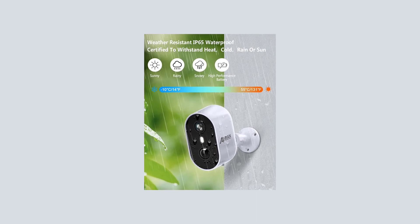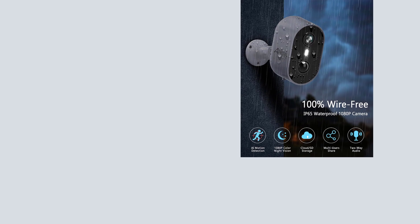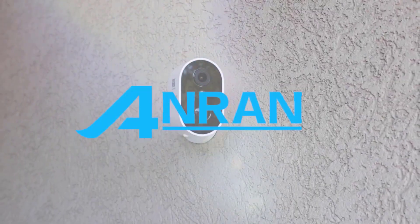Rechargeable wireless camera and IP65 waterproof. The Anron Wi-Fi wireless outdoor security camera is a rechargeable battery-powered cordless camera designed for home security.